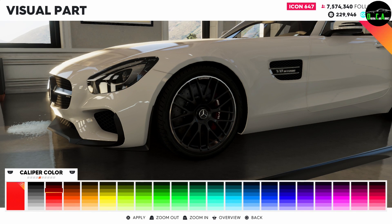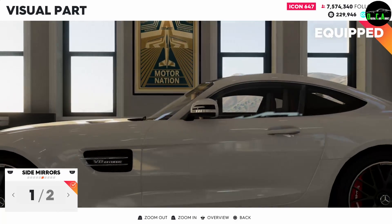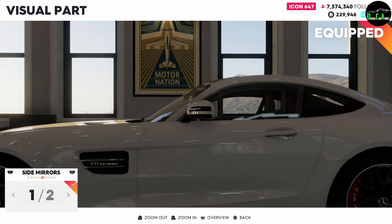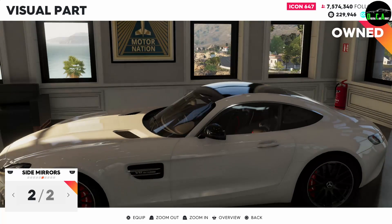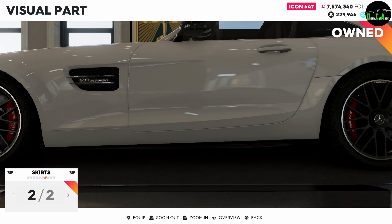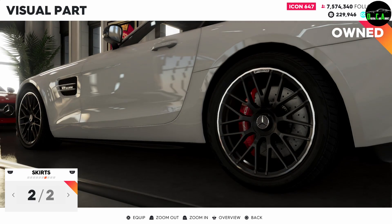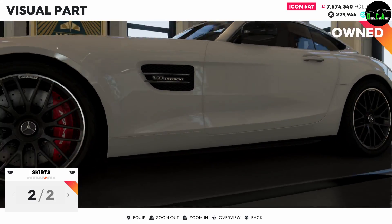Next up, we've got the caliper color — red. It already comes in red when you buy the car, so keep that in mind. You can change it obviously. Next up, we've got the side mirrors — you can get those carbon fiber, just like the AMG GTR. Next up, we've got the side skirts. Just like the AMG GTR — they're the exact same side skirts, identical, carbon fiber, the same shape, everything.